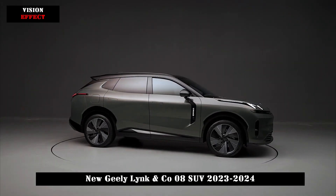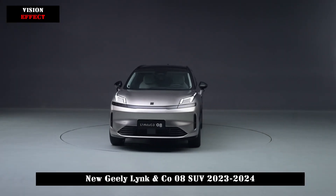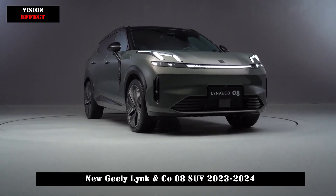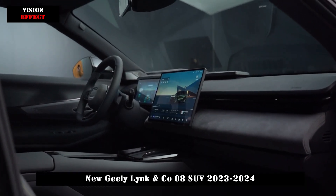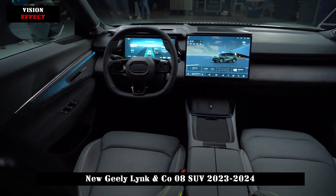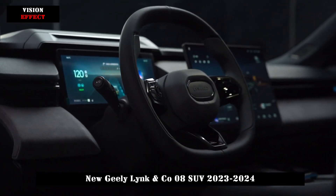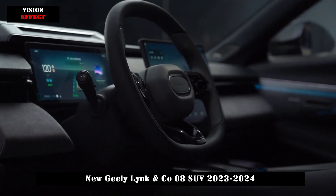In terms of interior design, Lynk & Co's brand-new design language has been adopted. The layout of the entire cockpit is very clean, in a simple Scandinavian style without losing the sense of technology. It gives more importance to the concept of environmental protection, especially in terms of materials. The Lynk & Co 08 uses the current mainstream 12.3-inch full LCD instrument panel that displays plenty of information. It is also equipped with the industry's first high-definition massive AR HUD that can reach a projection area of 92 inches.